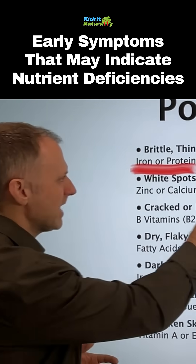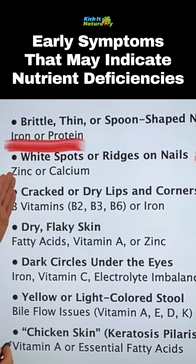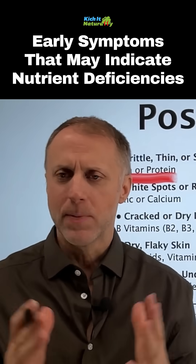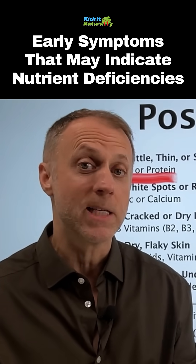The next sign is white spots or ridges on the nail. This often has to do with a deficiency in zinc or calcium. And especially with the white spots, it can also often have to do with calcium displacement.